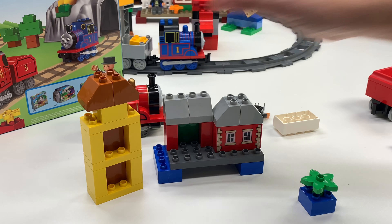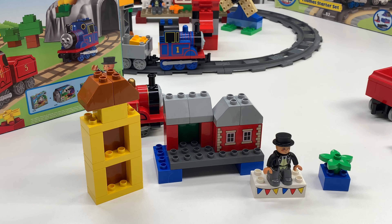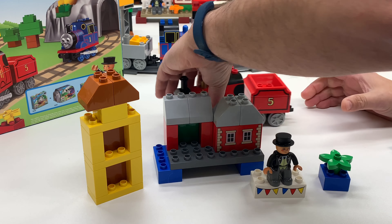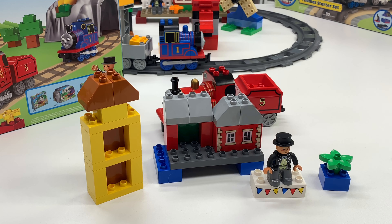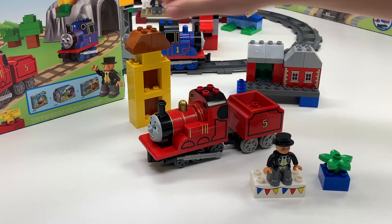Ended up spending about an hour talking to the Lego guys there at the show. And we were done building this, thanks to them already having built most of it. There is no coal on James's tender here — James is running low on coal.